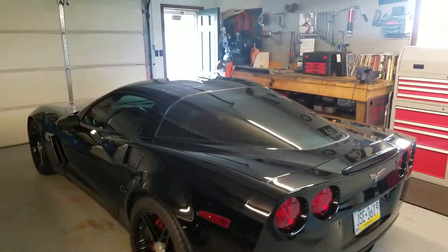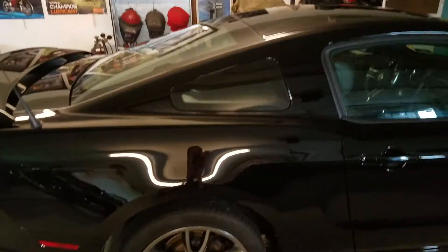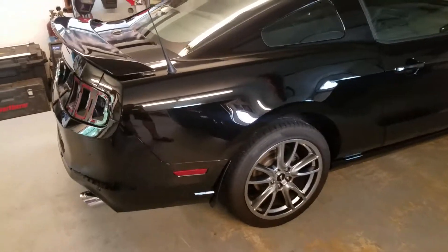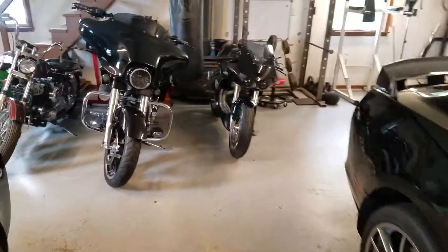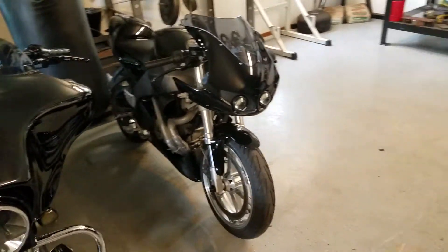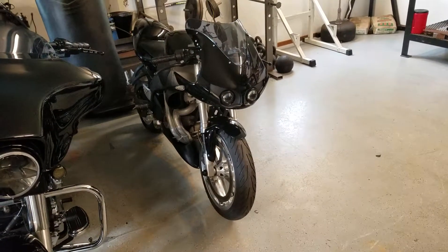Everything's actually clean for once. Got the Mustang over here — '13 5.0L — that has full exhaust, 6-speed, cold air intake, short shifter. Fun car. Now I'll show you guys the bikes. Got the Buell '04 XB12R Firebolt.